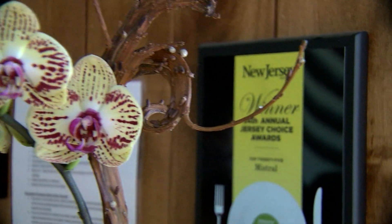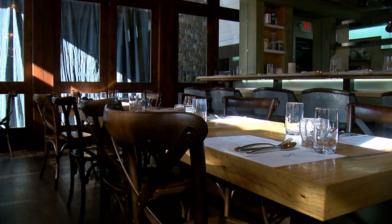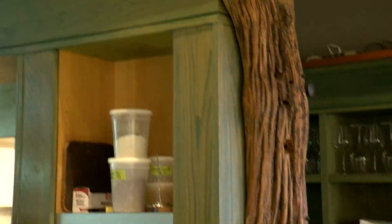We have been recognized for being top 25, top 30 in New Jersey. We're the sister restaurant of Elements, which is known for a fine dining atmosphere, sourcing local ingredients. Mistral has a more casual atmosphere, a little bit more inviting for your everyday person.